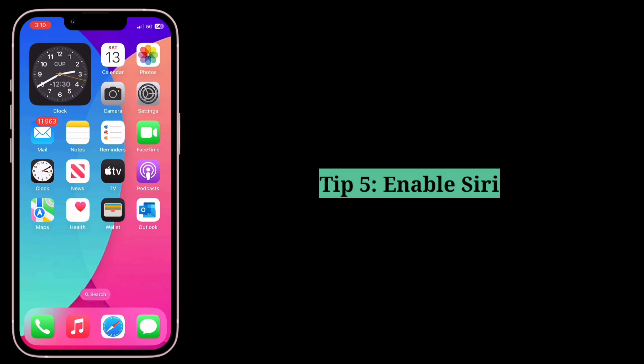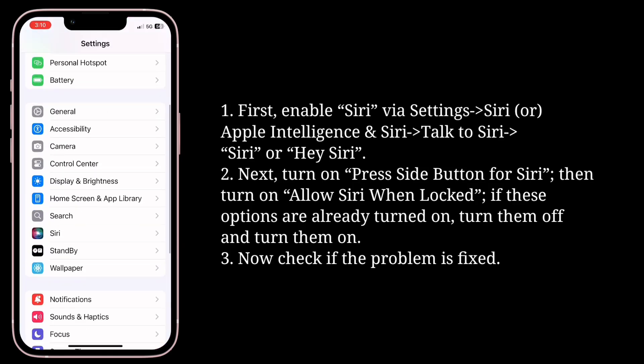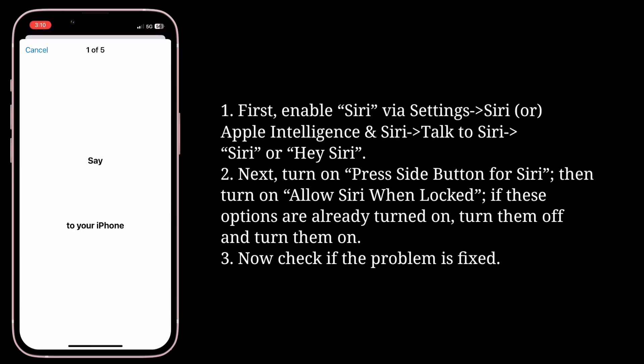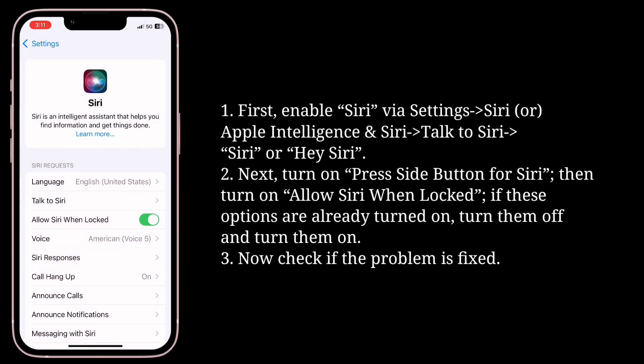Fifth tip is enable Siri. First, turn on Press Side Button for Siri, then turn on Allow Siri When Locked. If these options are already turned on, turn them off and turn them on again. Now check if the problem is fixed.